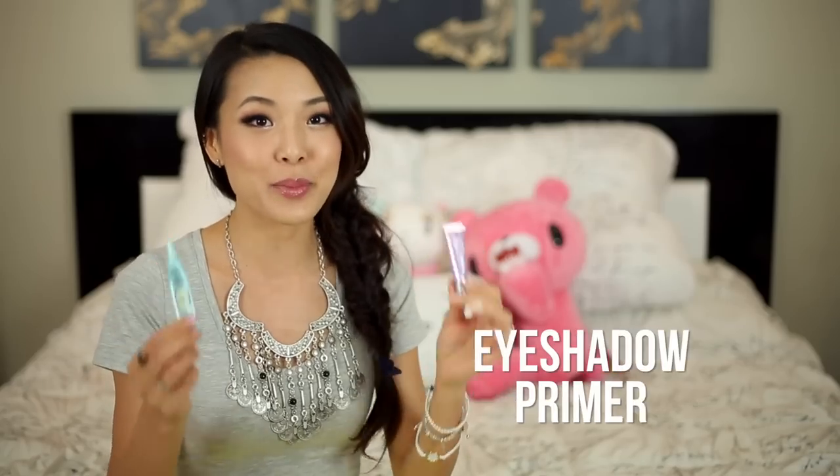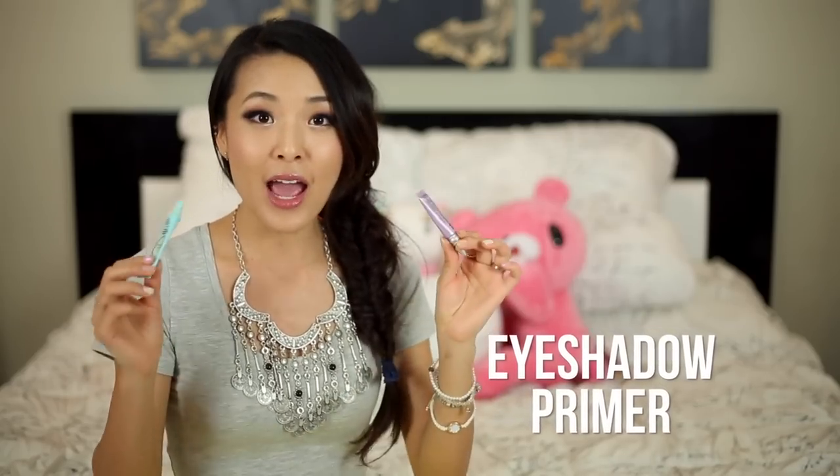If there was any one makeup product that I would say changed people's lives when it comes to their eyeshadow, it has to be eyelid primer. I have a couple of favorites and this is just what you use before your eyeshadow, your eyeliner, your mascara — anything that goes near or around your eyelids. This is going to make it last longer, make the colors truer, and it's just going to make everything not crease and stay in place and look beautiful for hours and hours longer than if you don't use this stuff.